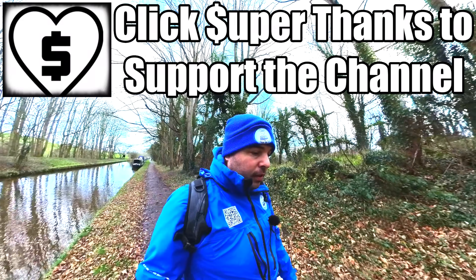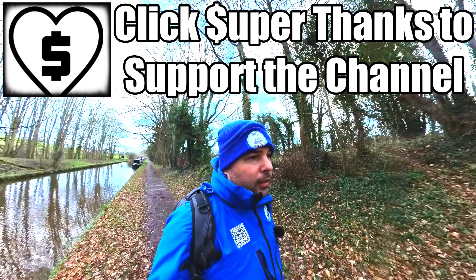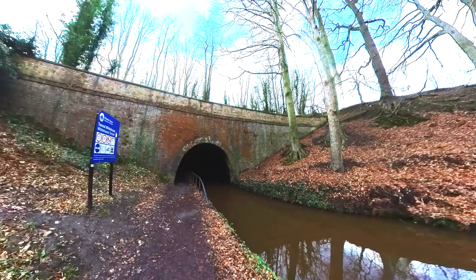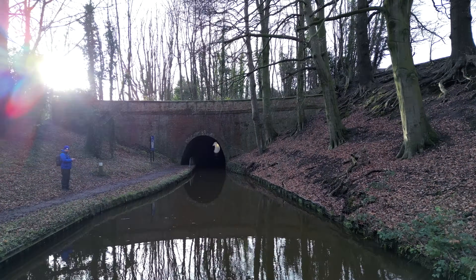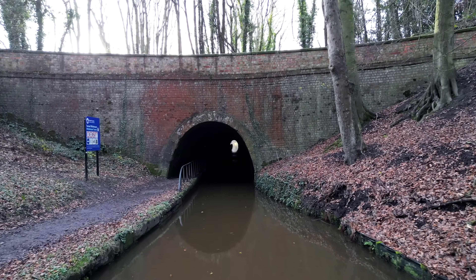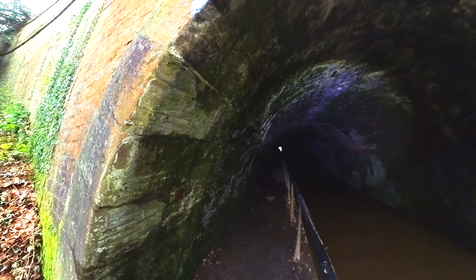This is the first of the tunnels on the canal. It's a cut and cover tunnel called Whitehouse Tunnel — you also see it called Whitehurst Tunnel, and I'm not too sure of the reason for the two names. It's an impressive tunnel, only 175 meters long. I've got my torch out so you can get a better view.